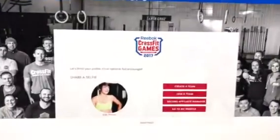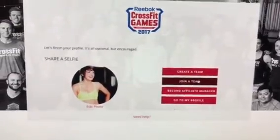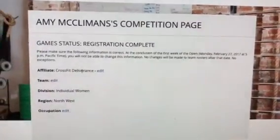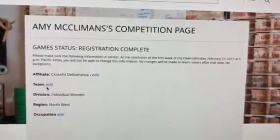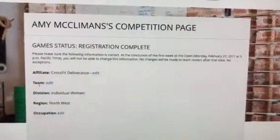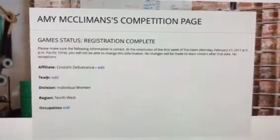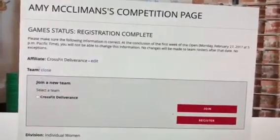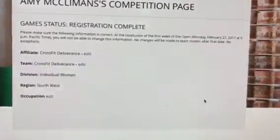They just want me to update my profile, so I'm going to click through these buttons. Here is my profile. I'm going to click on join a team — not create a team, but join. Here you will see that when I registered I listed CrossFit Deliverance as my affiliate, but most of you have yet to list us as your team. In order for your score to contribute to our team score — which is what's needed to get our team to regionals — I need you to pick us as your team. So I'm going to click edit, select CrossFit Deliverance, and join. That is all I need you to do.